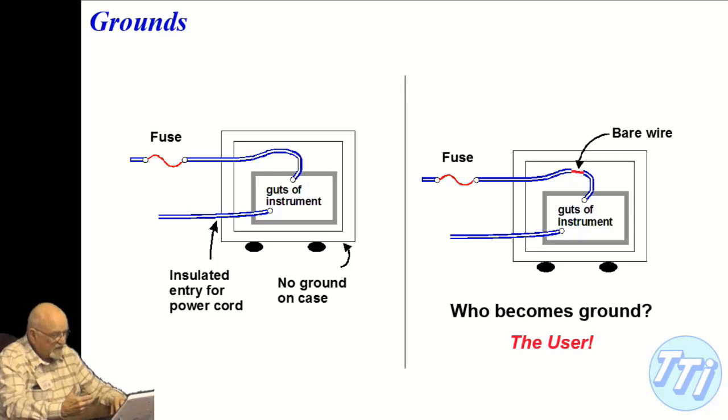In this case, since the equipment case is not grounded and the internal components are not floating, if you touch the bare wire inside, it will kill you.